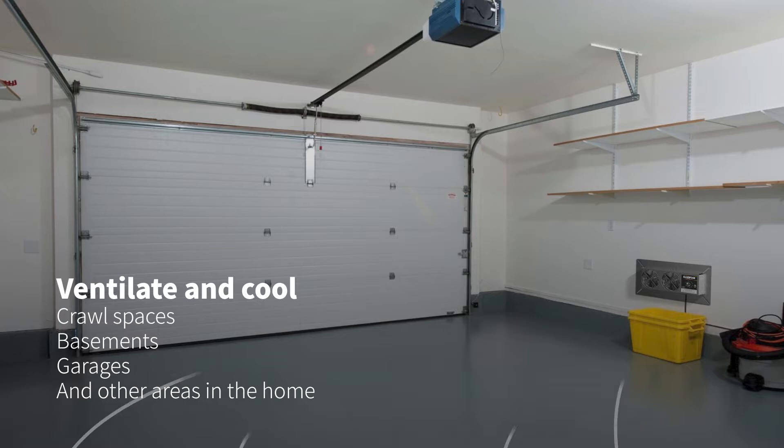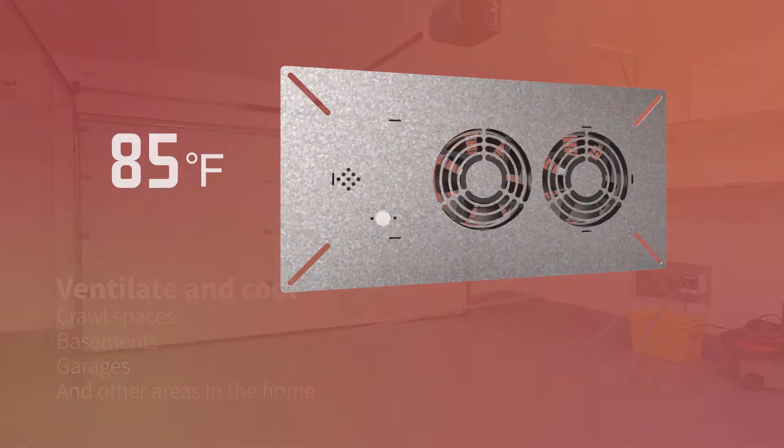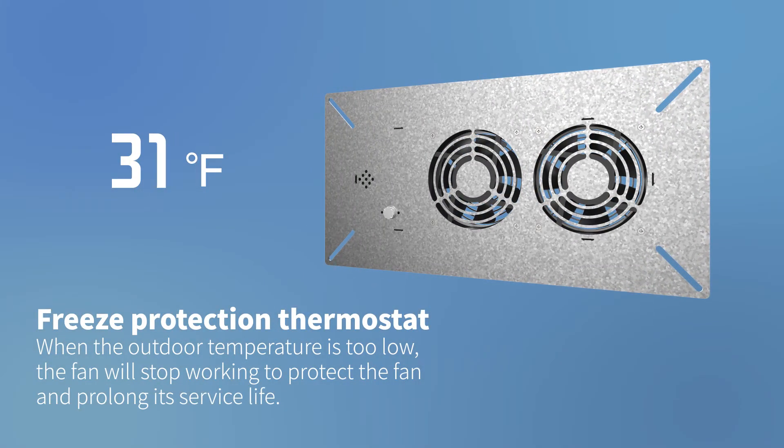It exchanges indoor and outdoor air, improves indoor air quality, and balances humidity. Equipped with a special freeze protection thermostat, when the outdoor temperature is too low, the fan will stop working to protect the fan and prolong its service life.